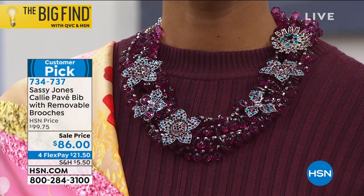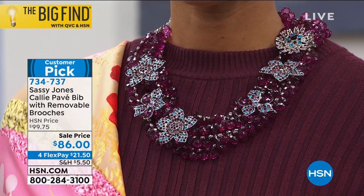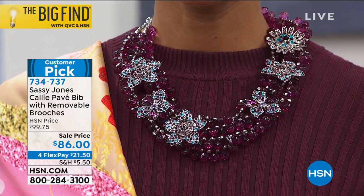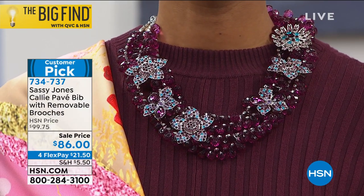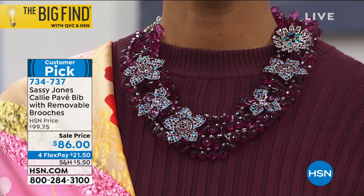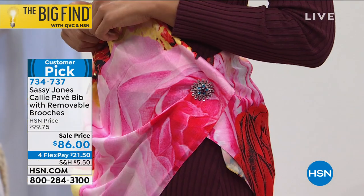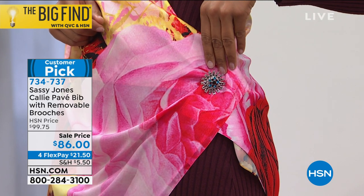We started with florals because they represent beauty, vibrance, youth, and pleasure. And these particular pieces — I'm just going to take one off here to show you how easy it is — with the purchase of one necklace you've got the necklace, that's one accessory, and two, three, four, five, six, seven, eight different accessories with Callie.